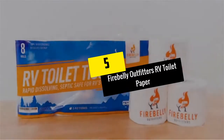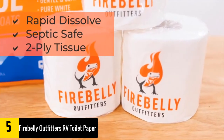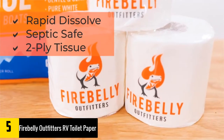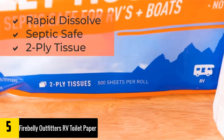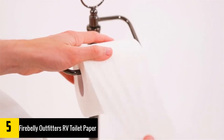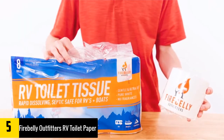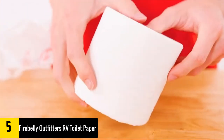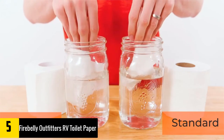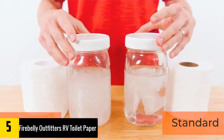At number 5, we have the Firebelly Outfitters RV Toilet Paper. Available in a roll of 8, this RV toilet paper is ultra soft and very gentle. It does not have any fragrances and gets quickly dissolved, which makes it suitable for septic use. In a single roll there are 500 sheets and it is designed to ease water waste. Furthermore, it will reduce clogs and is suitable for all types of septic systems, including porta potty and motorhome.